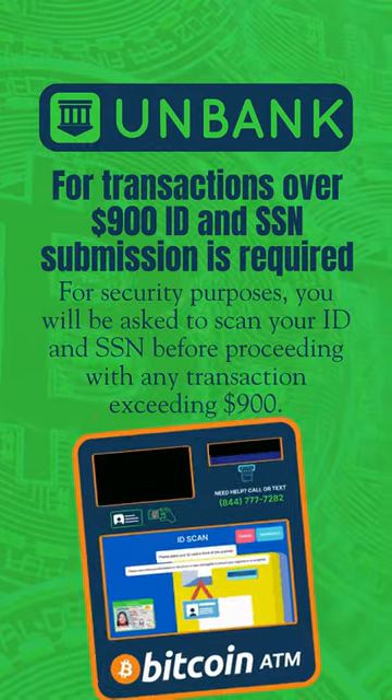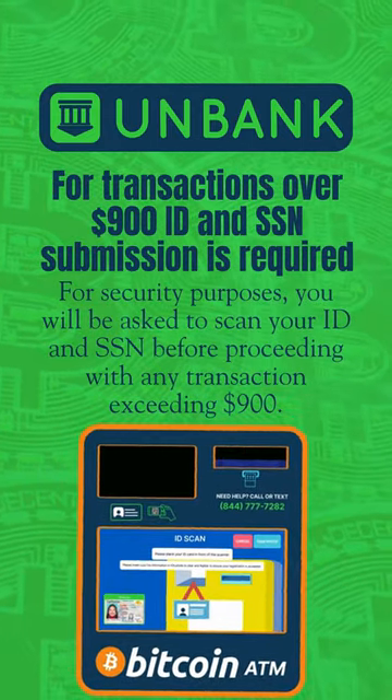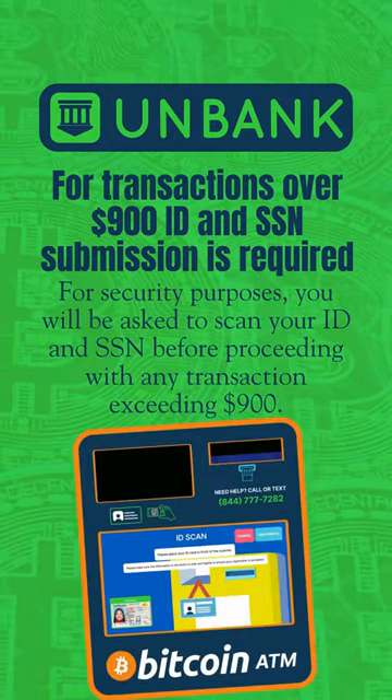For security purposes, you will be asked to scan your ID and SSN before proceeding with any transaction exceeding $900.